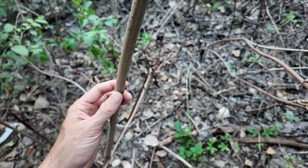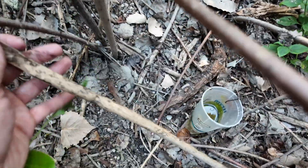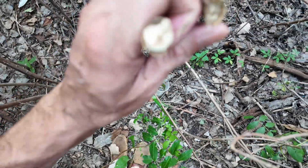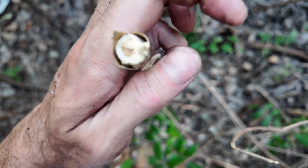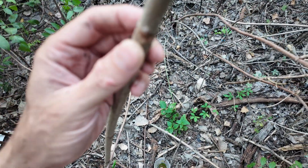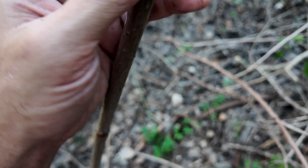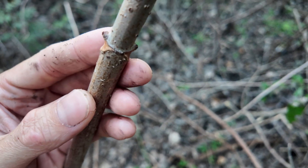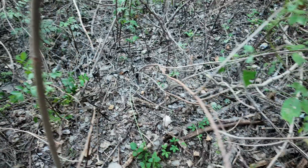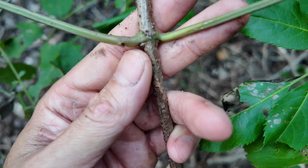The pith — that soft center of the stems — is characteristic of the elderberry. It forms these petiole scars, and since it's opposite, in the stems you'll see a pretty distinct structure. You can see it on the intact leaf there.